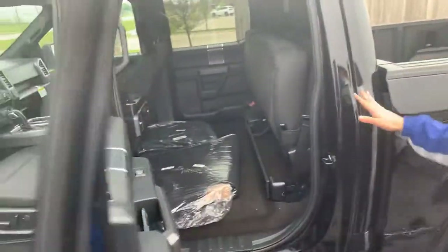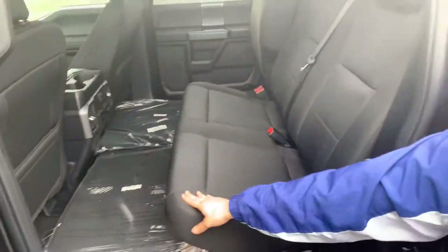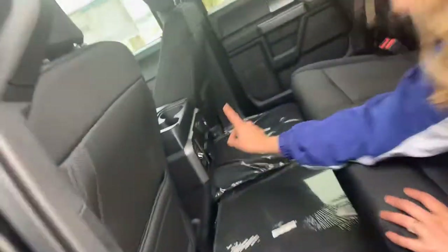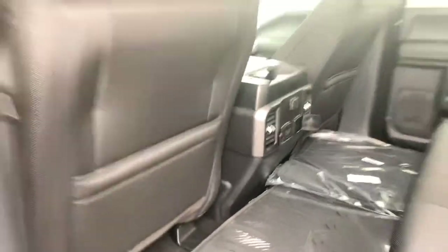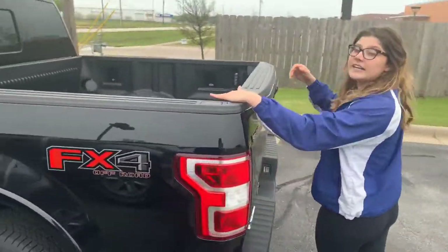This is the gate black. You have so much room in the second row. This one specifically has the all-weather mats as well. A lot of people actually like this, especially the working man or woman. You actually have a plug, so if you need to do any work on the road — anything like that — you do have that for a laptop or whatever it is.